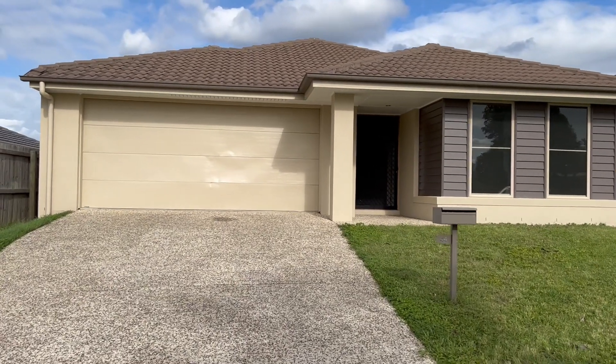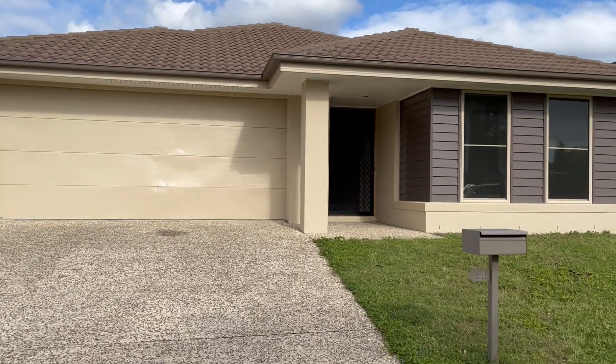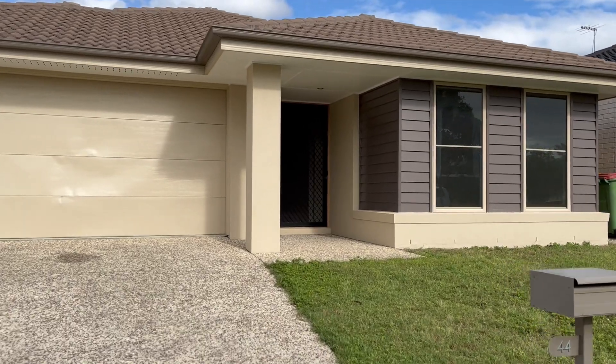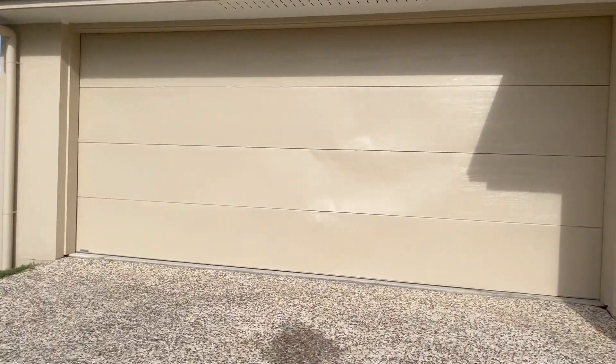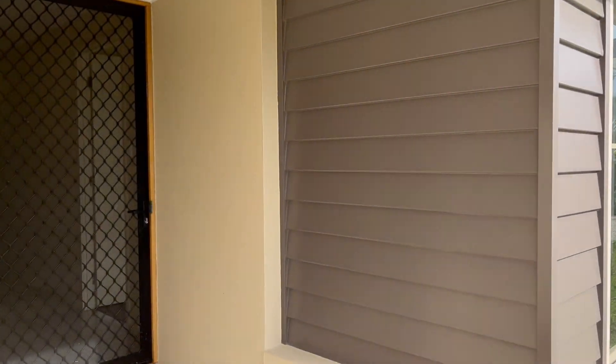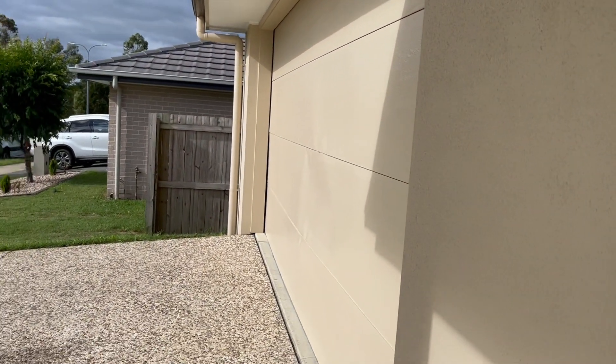Hi guys, Cheryl from DMH Realty here at 44 Garrigal Drive in Yarrabilba. This home is a beauty — everything is done or is going to be done for the new owner, so there is nothing for you to do but move in and enjoy. As you probably noticed walking up the driveway, the garage door has been hit — it will actually be replaced for the new owner, so you'll have a brand new garage door.